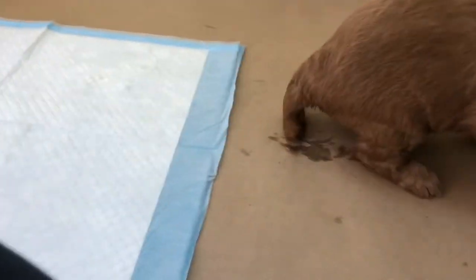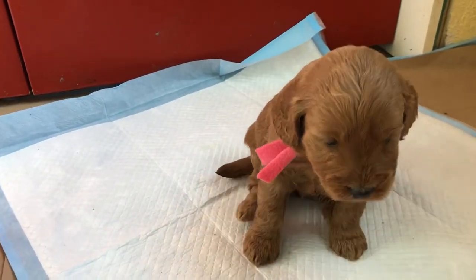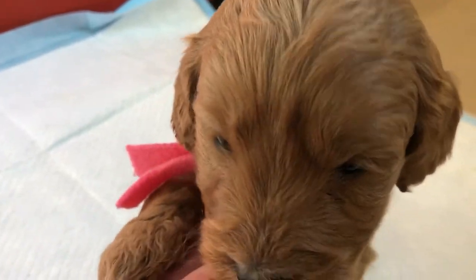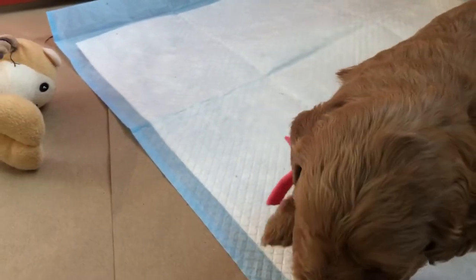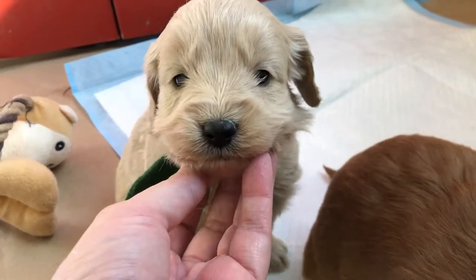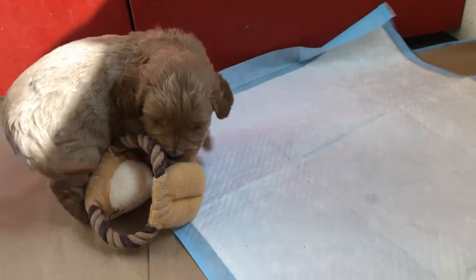I keep warning everybody: you have to have females spayed before the first cycle, which is at six months — that is our rule here at Lambo Farms. If you don't, marking can happen. Actually, marking is more of an issue with unspayed females than males. As long as you keep the hormones from settling in, you won't have that problem at all.